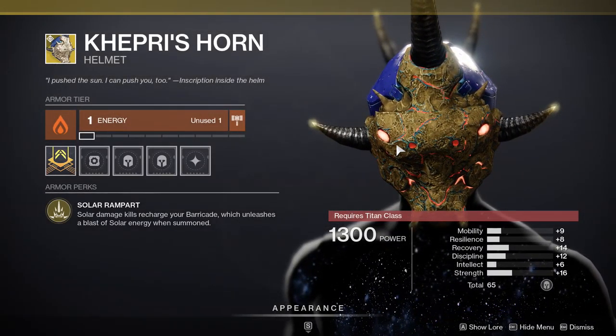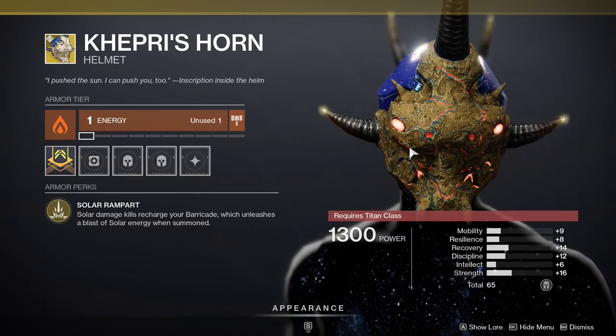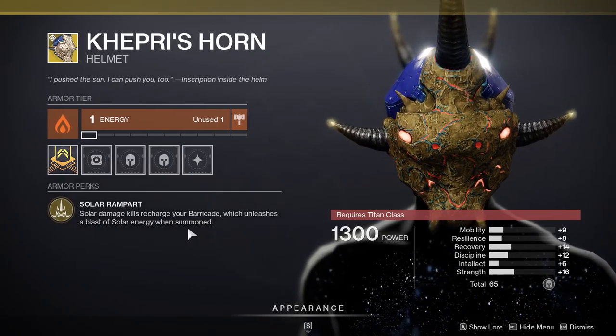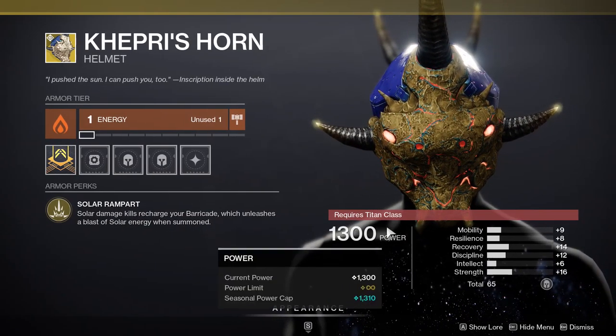For Warlocks or Titans, you've got Kepri's Horn, which is very niche in PvP and has some uses in PvE, but I just wouldn't use this at all. Solar damage kills recharge your barricade, which unleashes a blast of solar energy when summoned. Like I said, this is very niche and not a lot of people use it.